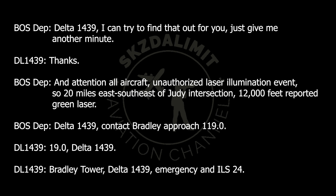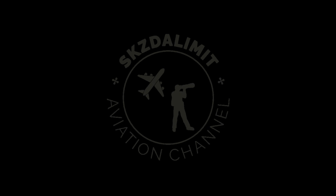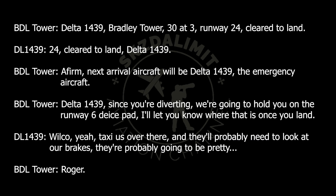1439, contact Bradley approach 119.0. 119.0, Delta 1439. Bradley, Delta 1439, emergency, and ILS 24. Delta 1439, Bradley Tower, wind 030 at 3, Runway 24, cleared to land. Runway 24, cleared to land, Delta 1439.